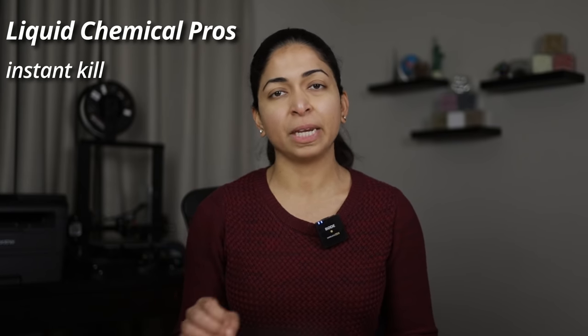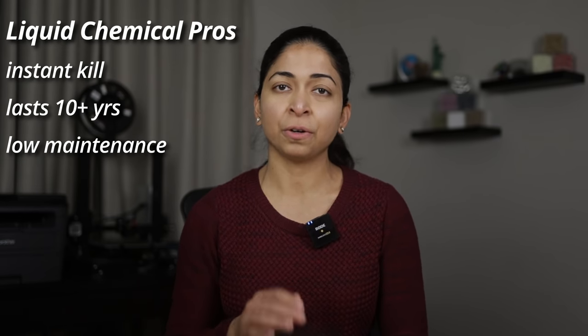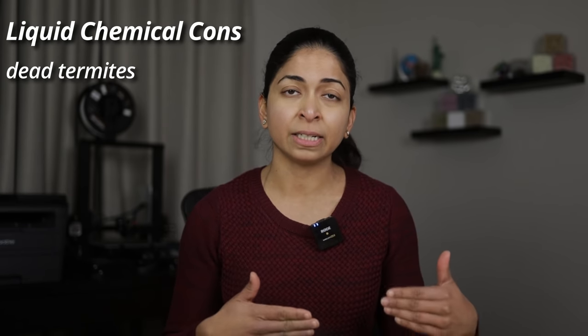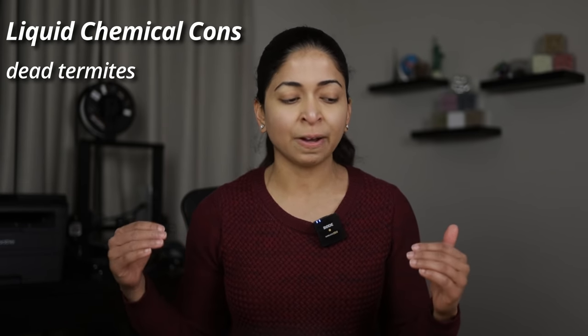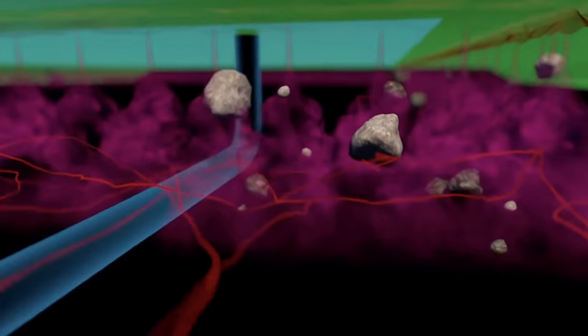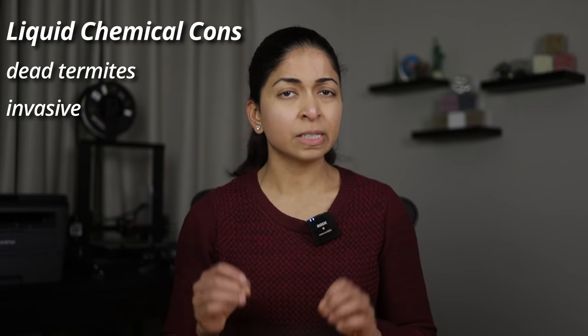The advantage of liquid treatment is that it usually works much faster — termites die within minutes of exposure. It can also last over 10 years without any intervention or maintenance. The problem with liquid treatment is that dead termites in the area are a repellent, so the remaining termites will try to find another way in. Termites only need a tiny 1/32nd of an inch gap to pass through, and they don't carry the poison back to the colony.